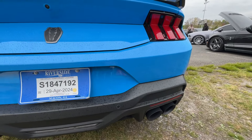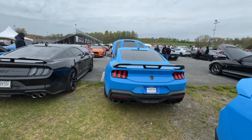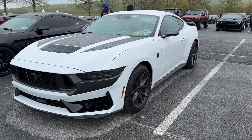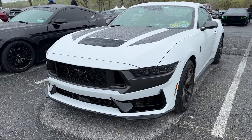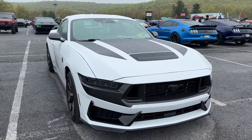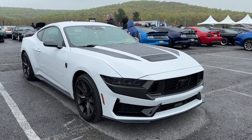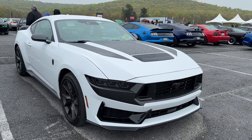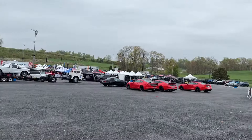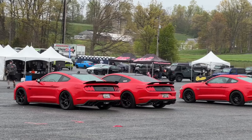They look really aggressive with some meaty tires and a lower stance — really good. Now we've got another Dark Horse in white. I saw Italian Stallion earlier so I wonder if that's his. The Dark Horse looks really good. I've been seeing a lot of Dark Horses here — surprisingly more than just the normal GTs. It's starting to rain a little bit so people are heading back.